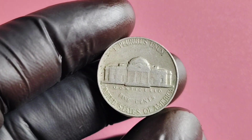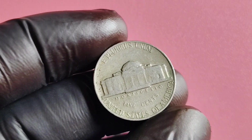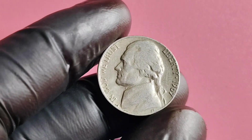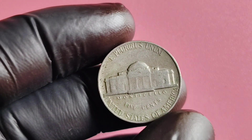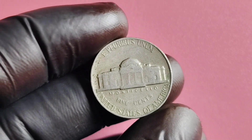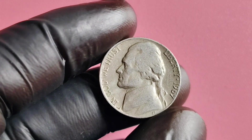Some experts estimate that a 1967 No Mintmark Jefferson nickel could be worth millions of dollars to the right collector. Due to the high value and rarity of this coin, it is crucial to have these coins authenticated and verified by a professional grading service. This will ensure that you are dealing with a genuine and valuable coin rather than a counterfeit or replica. The value can vary depending on the condition, rarity, and demand from collectors. A well-preserved, uncirculated coin with strong eye appeal will fetch a much higher price than a worn or damaged specimen.